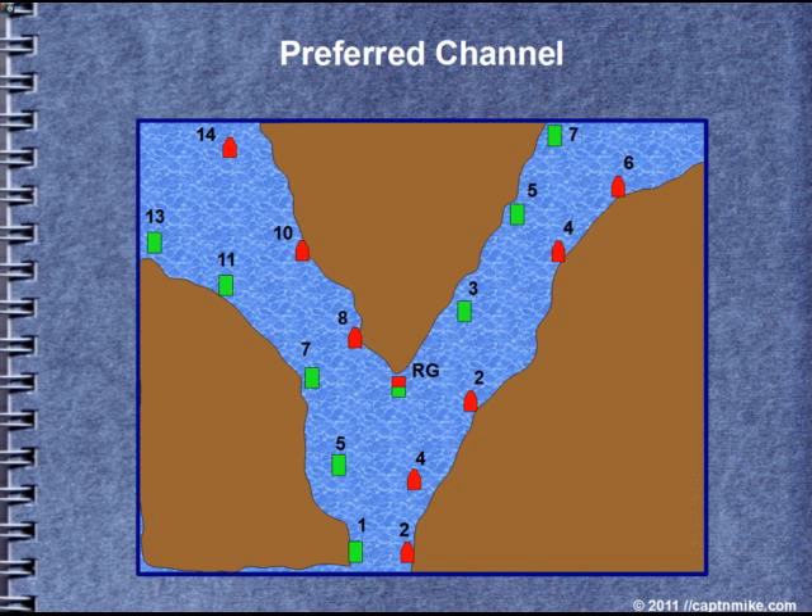Here we have a preferred channel situation. If you cover up the bottom, that gives you the preferred channel. And there's the secondary channel, shown with both the red and the green, with red being up on the chart.